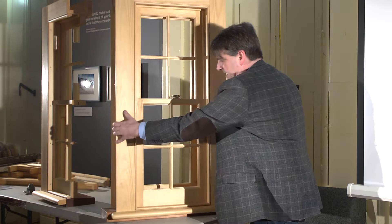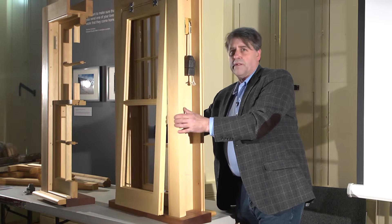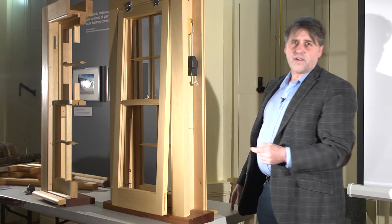So that's it in a nutshell. Like I say, that can be done on a replica window, or it could also be done on existing heritage windows once they're restored. Thank you very much for your time.